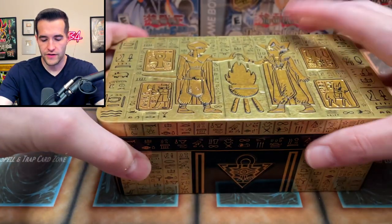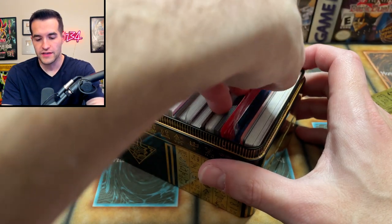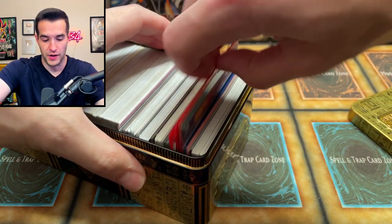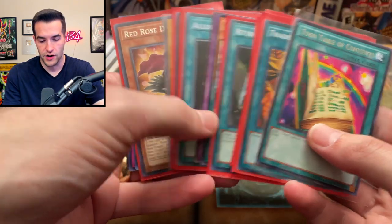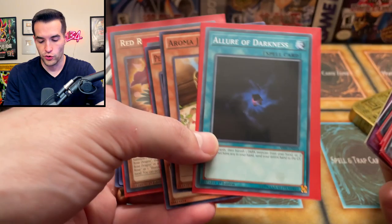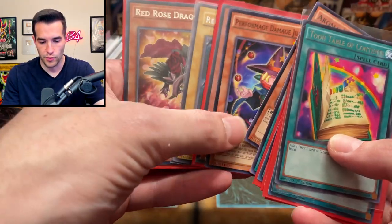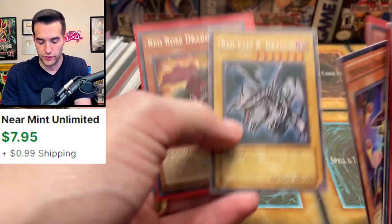I'm gonna crack open these boxes and just start pulling stuff out. I've never seen this kind of packaging in my life — it's like messed up cardboard. We have a tin here. This first part of the first box doesn't seem like any of this is that great — Allure of Darkness might be like a couple bucks.